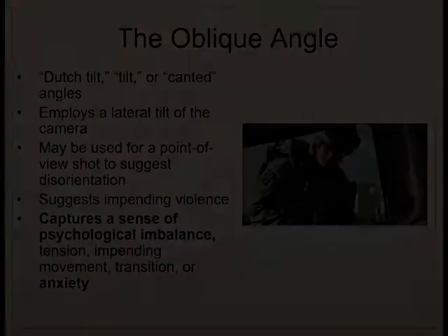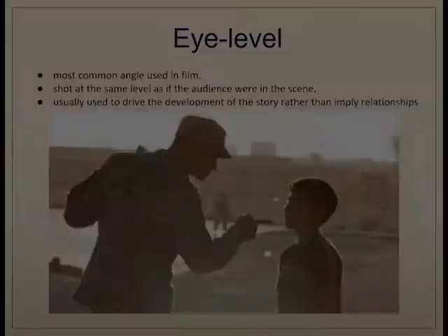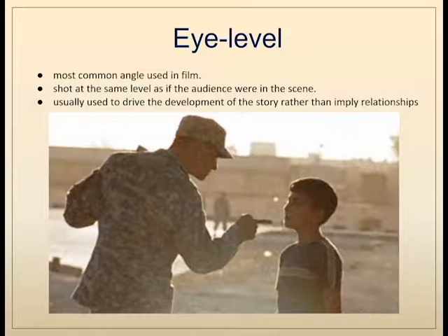The oblique angle — sometimes called the Dutch tilt or canted angle — creates a horizon that is off-kilter, suggesting psychological imbalance and a sense of anxiety through disorientation. Lastly, the eye level shot is the most common angle used in film. Where the low angle provides the subject more power and the high angle diminishes it, the eye level shot makes no commentary on the relationship between camera and subject — it allows the drama itself to provide information about the relationships.